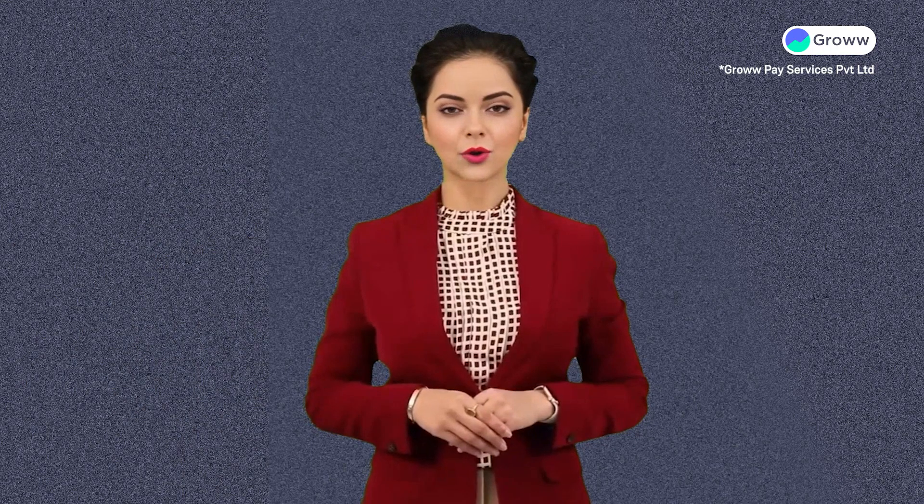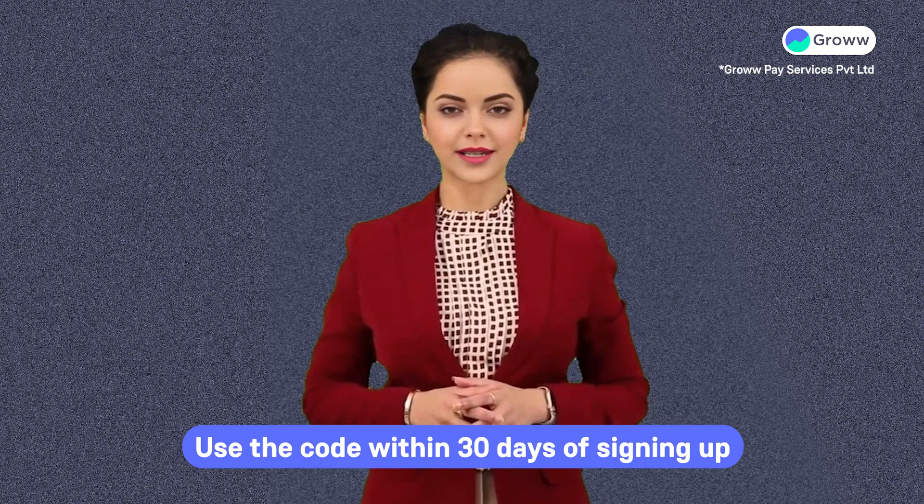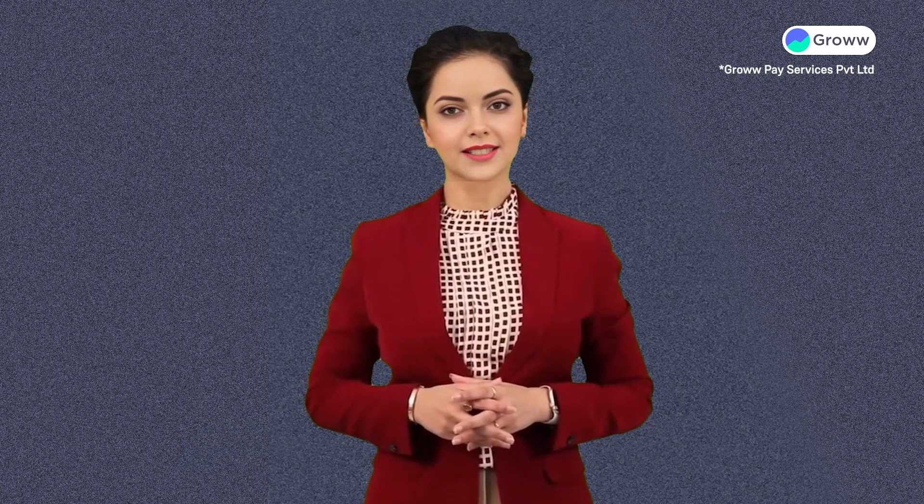Remember, to benefit from this code, you will have to use the code within 30 days of signing up. Bye and have a nice day!